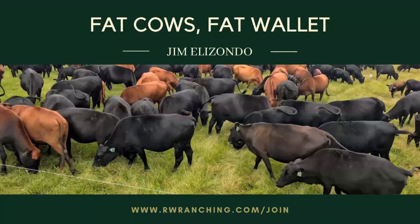How to control horn flies with dung beetles in five steps. I am Jim Elizondo from Real World Ranching, where our goal is to help you maximize your profitability while you improve your land the fastest. Welcome back to another episode of Fat Kyle's Fat Wallet podcast. I hope you're having a great week. Today we're going to talk about something that is transcendental: improving your land at a low cost with management.